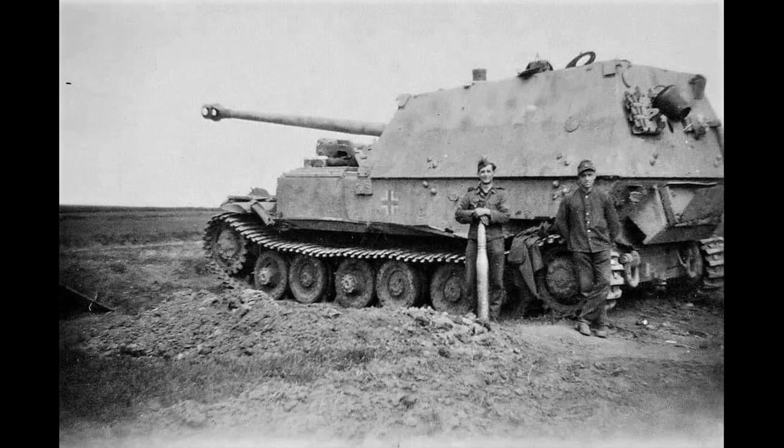The Ferdinand, during Operation Citadel, was absolutely lethal. Its gun was capable of knocking out T-34s from over 3km, a role which it performed fantastically, and it was able to resist all returning fire. The only real issue with the tank was that it was a mechanical nightmare.